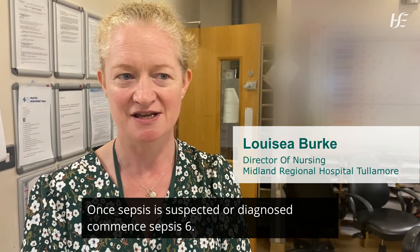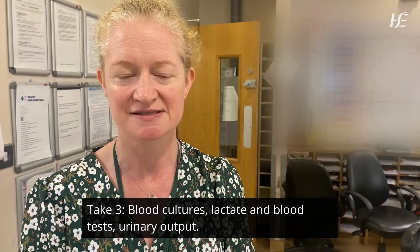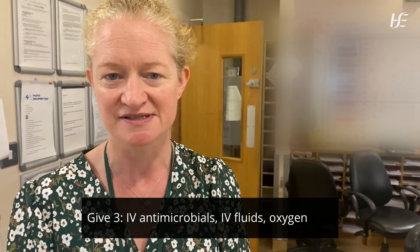Once sepsis is suspected or diagnosed, commence Sepsis 6. Take three blood cultures, lactate and blood tests, and monitor urinary output. Give three: IV antimicrobials, IV fluids, and oxygen.